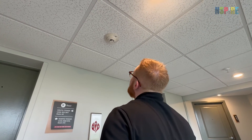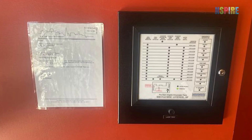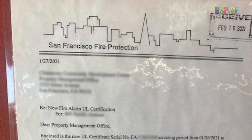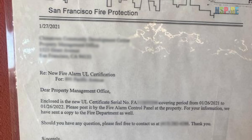If a test button is not present, or you are unable to test the alarm, ask the owner or participant for a smoke alarm maintenance certificate. Make sure it is dated within the last 12 months. If there is not a certificate, or it is outdated, cite a deficiency.